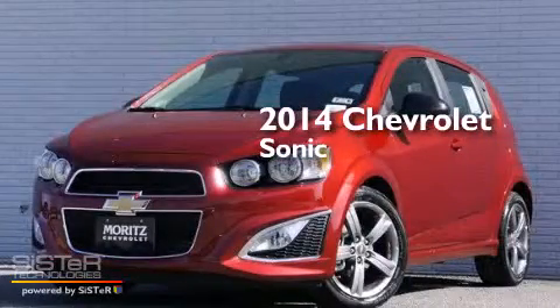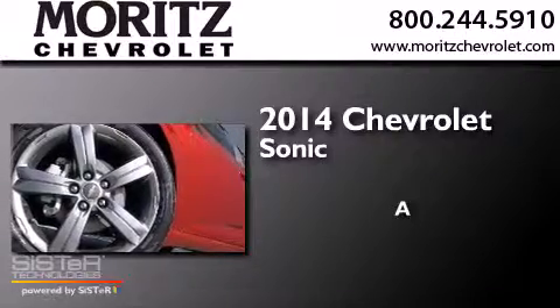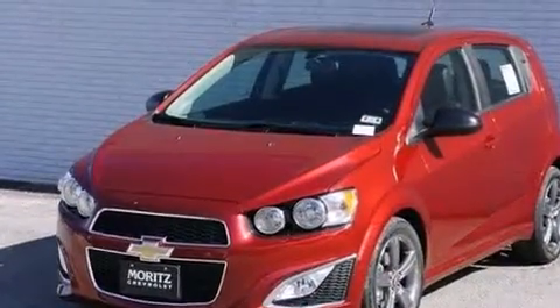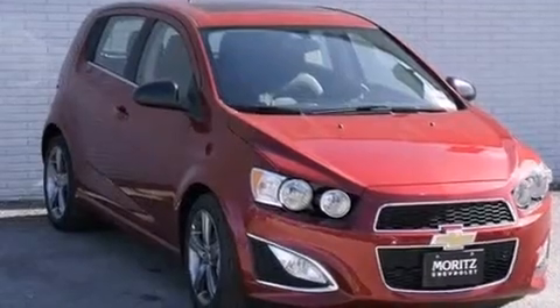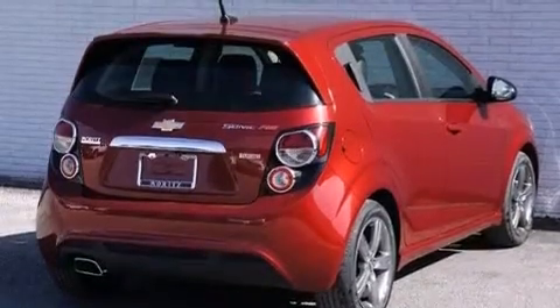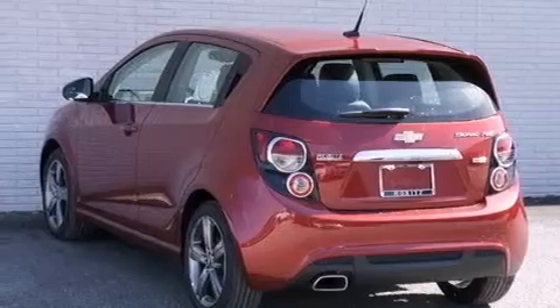This is a brand new 2014 Chevrolet Sonic. Its top features include a navigation system, Bluetooth mobile device connectivity, a rear-view camera, voice recognition, a sunroof, a turbocharger, hill start assist, and traction control and stability control systems.